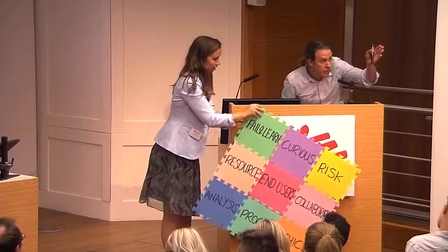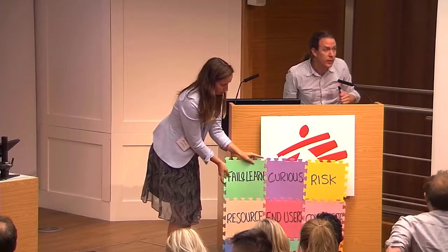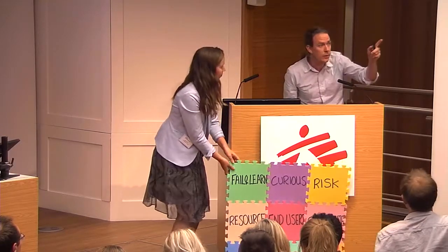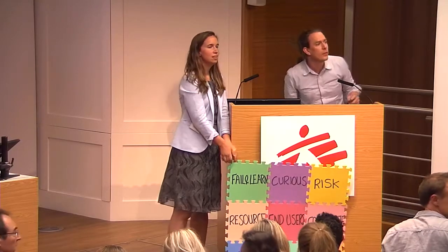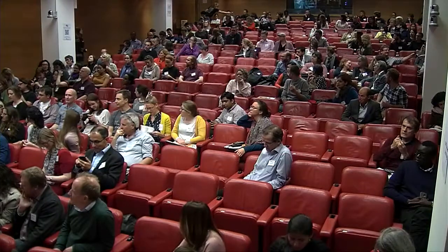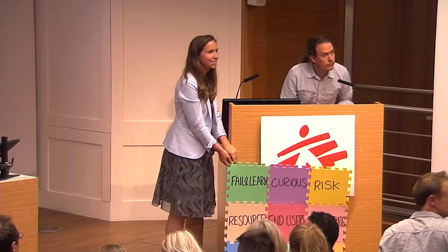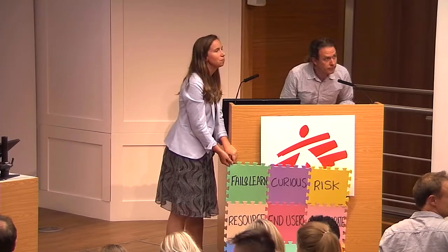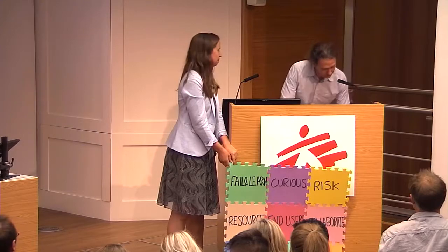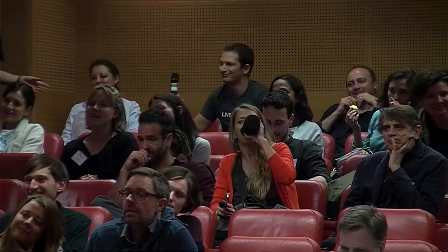I have a hand raised at the back — a gentleman in the black shirt. Another in the middle, a lady in the grey top. And a gentleman in the grey shirt — we'll take those three first. Starting at the back. Can't hear you — say it again. Scaling up. Adoption. Implementation. I'm going to go for 'scaling up' — you choose.